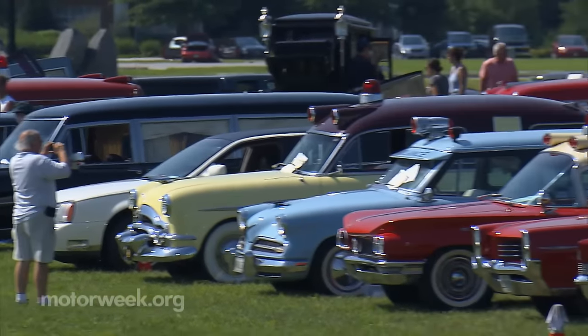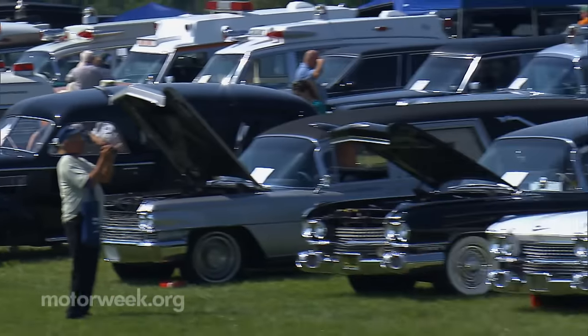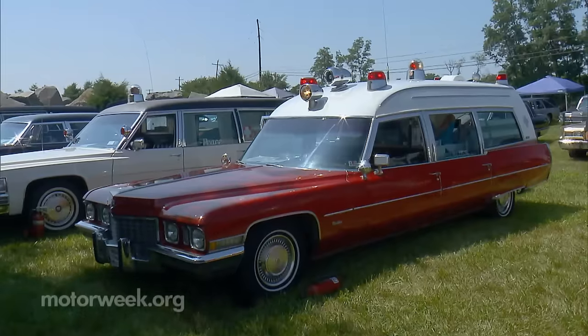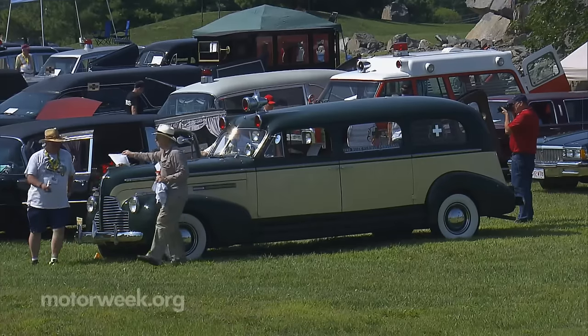You'll see many Cadillacs, Lincolns, Buicks, and Oldsmobiles, but they never built hearses or ambos. There were bodybuilders such as Superior, Miller Meteor, and Flexible who custom built the required body on a mass-produced chassis.